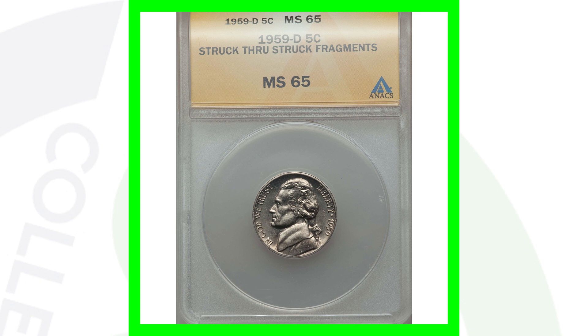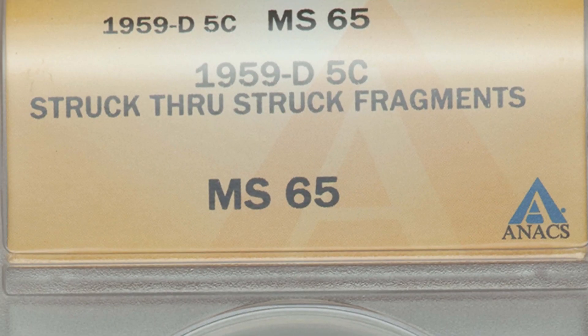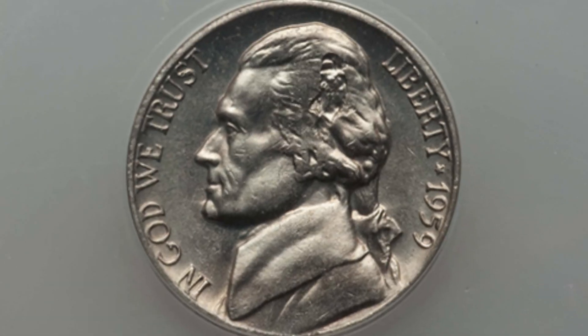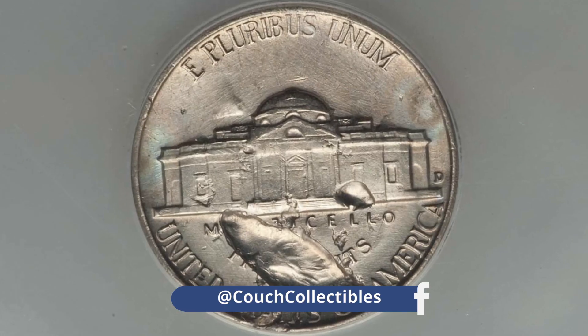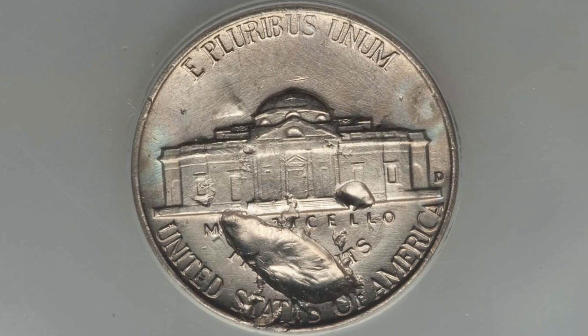Here's a 1959 D mint mark that sold for a little over $70. The coin has been struck through fragments — graded by NGC at Mint State 65. You'll see that in Jefferson's hair, and also on the reverse of the coin. Always be on the lookout for mint errors like that.